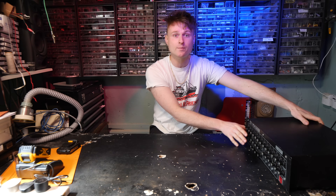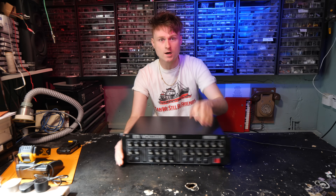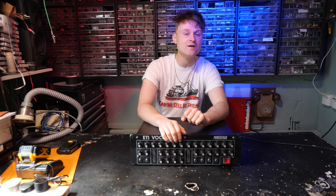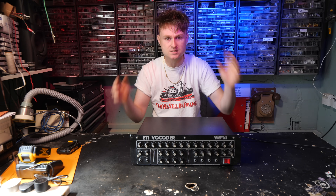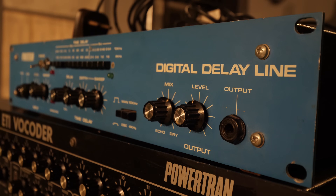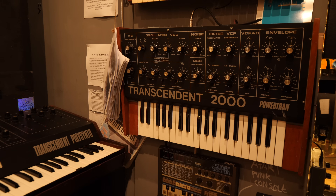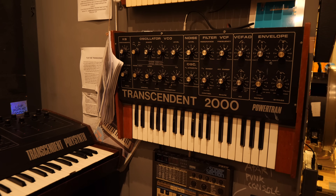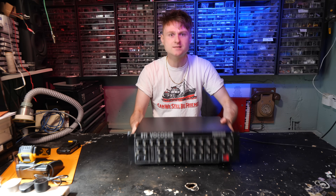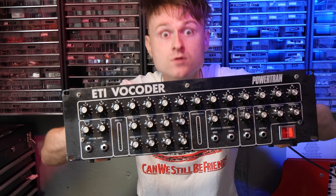Today we're going to be talking about the Powertran ETI Vocoder. Powertran being a music tech kit manufacturing company that was operating in the 70s and the 80s, bringing us kits like the Powertran Transcendent PolySynth, the digital delay line, some PA items, and most famously the Transcendent 2000, as well as computers and robotic arms. They also, in 1980, brought you the Powertran Vocoder.